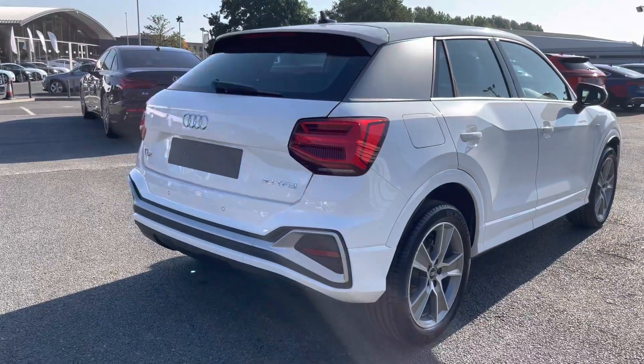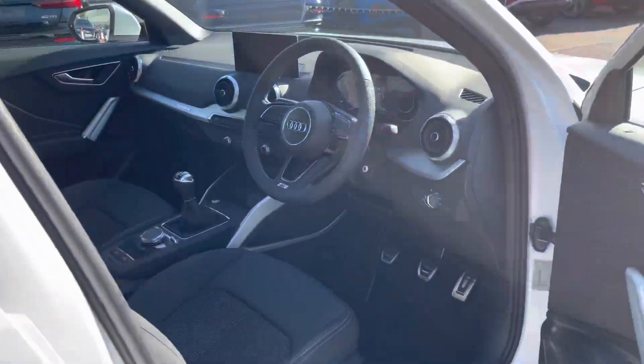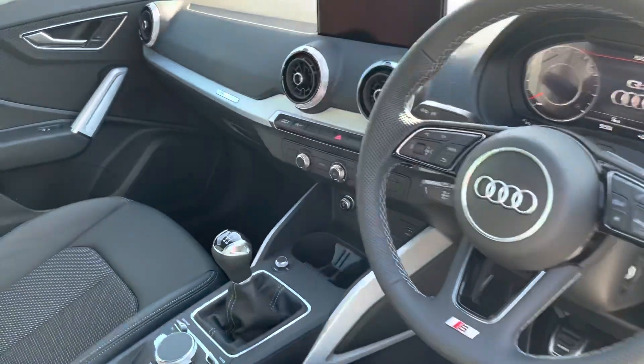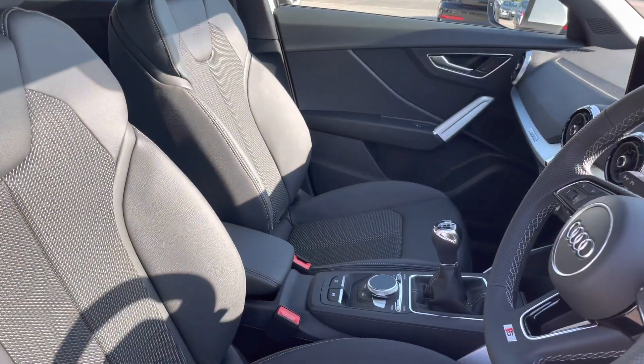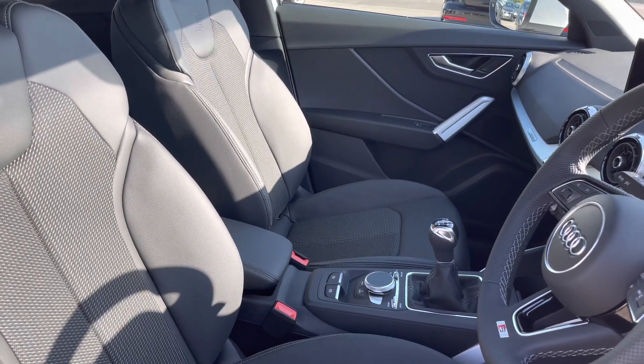Now as we make our way into the front of the vehicle we do have the 3-spoke leather steering wheel and the black trim dashboard which really does add a nice elegant finish to the car, as well as the front 2 sports seats with the S line embossed logo in them that are incredibly comfortable.